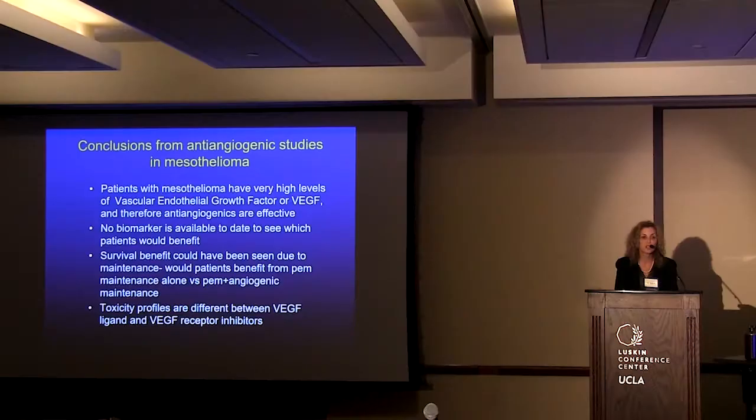What can we conclude? Patients with mesothelioma have high VEGF levels, but unfortunately no biomarker is available to identify which patients will benefit. We don't know if the survival benefit comes from maintenance or just longer treatment, and whether pemetrexed or pemetrexed plus angiogenic maintenance would give similar results. Toxicity profiles are different and we must be careful with our patients.